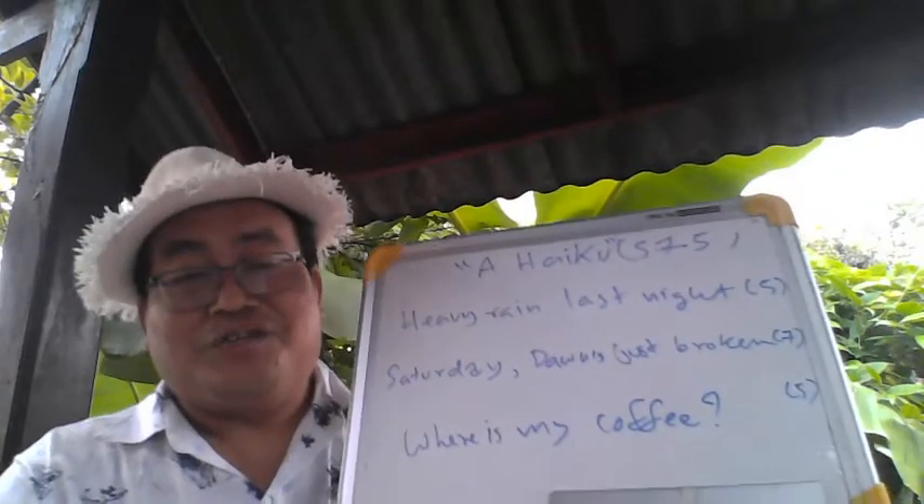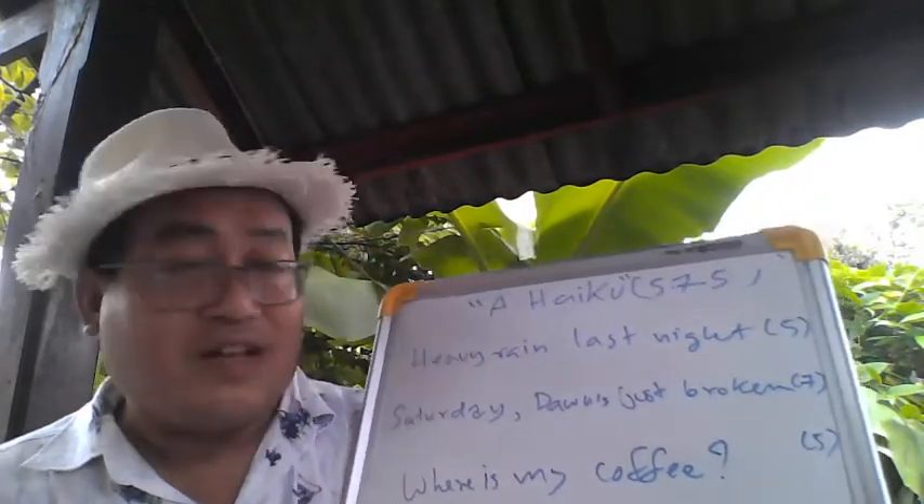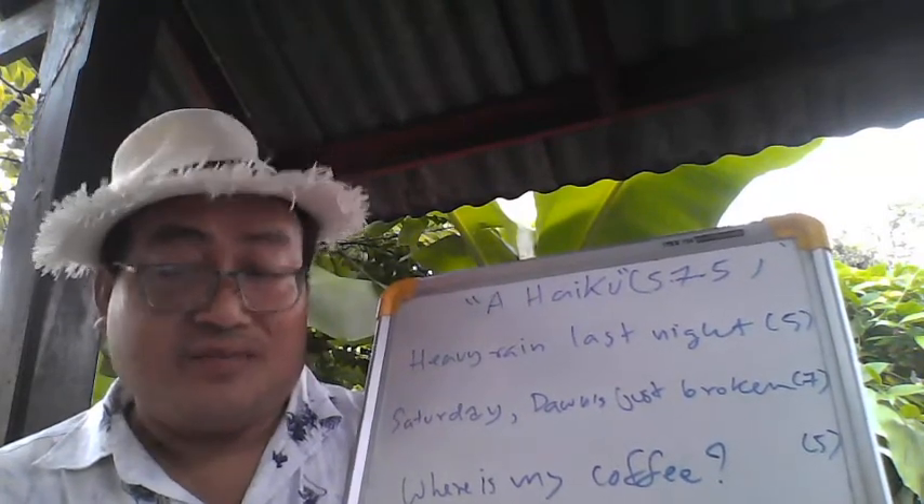By the way, a haiku is a Japanese style poem. It has three lines — five, seven, five.